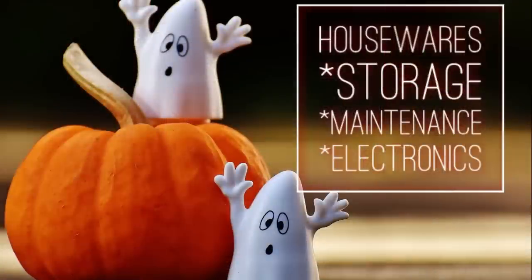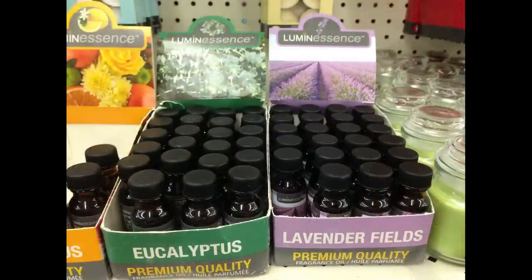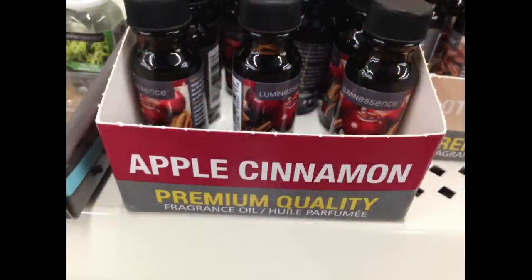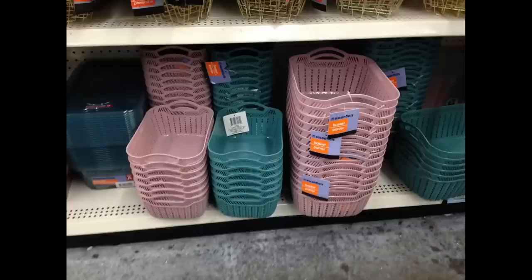Moving into houseware, storage, maintenance, and electronics — they had new pillar candles in harvest green, and some fragrance oils for diffusers. I found them in lavender fields, eucalyptus, flower citrus, honey rose, sandalwood, apples and cinnamon, and limoncello. The citrus and rose were my favorites — the rose one especially smells so good. I highly recommend those.